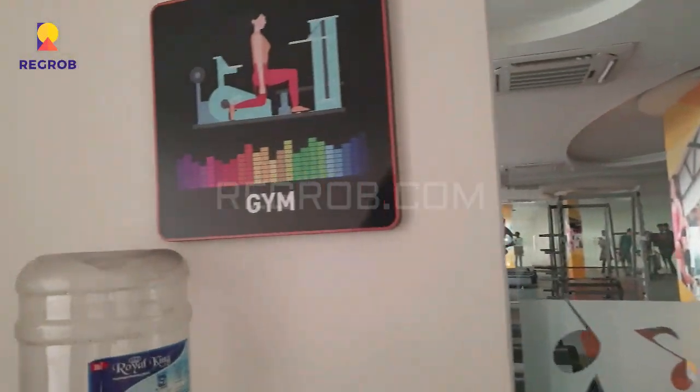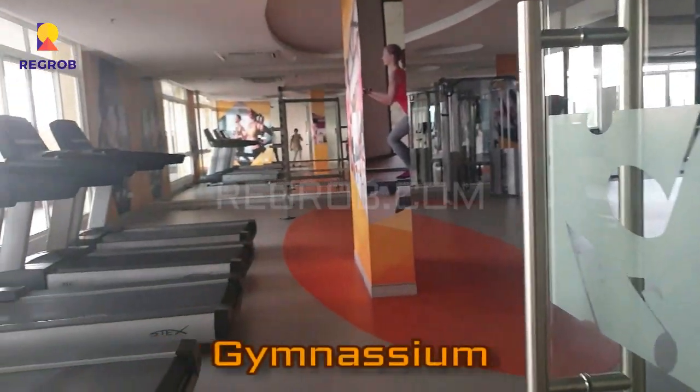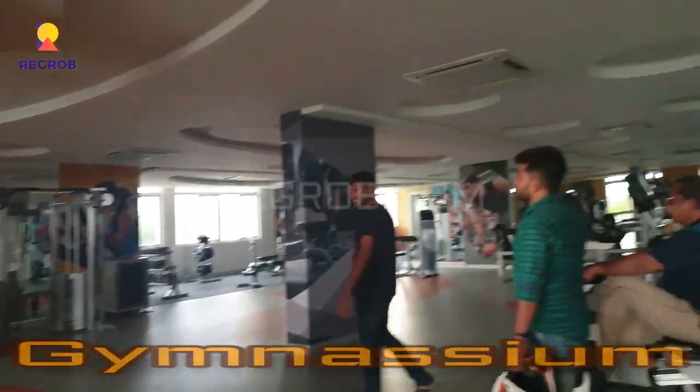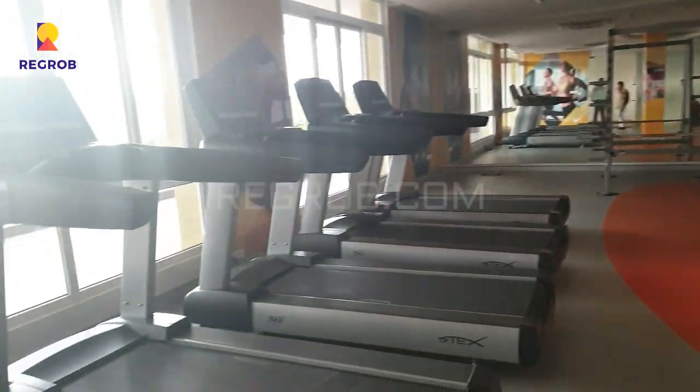On the second floor we have the facility of gymnasium, jacuzzi, and spa. We have entered into the gymnasium — as you can see, it's very spacious and it's a big gymnasium.